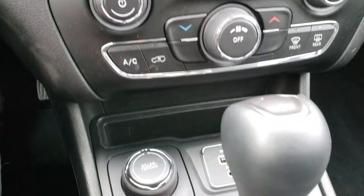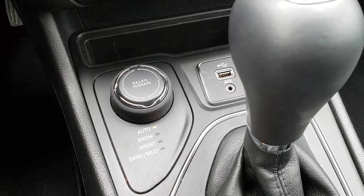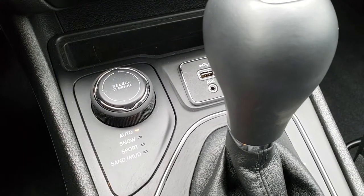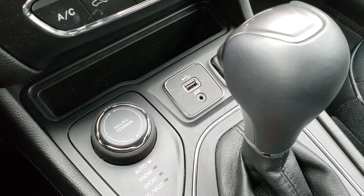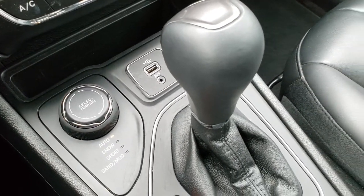Climate control down here. You get a turn dial to select terrain — auto, snow, sport, sand, and mud — four-wheel drive system on the ActiveDrive 1. It also has auxiliary outputs, a USB jack, and the 9-speed automatic transmission.